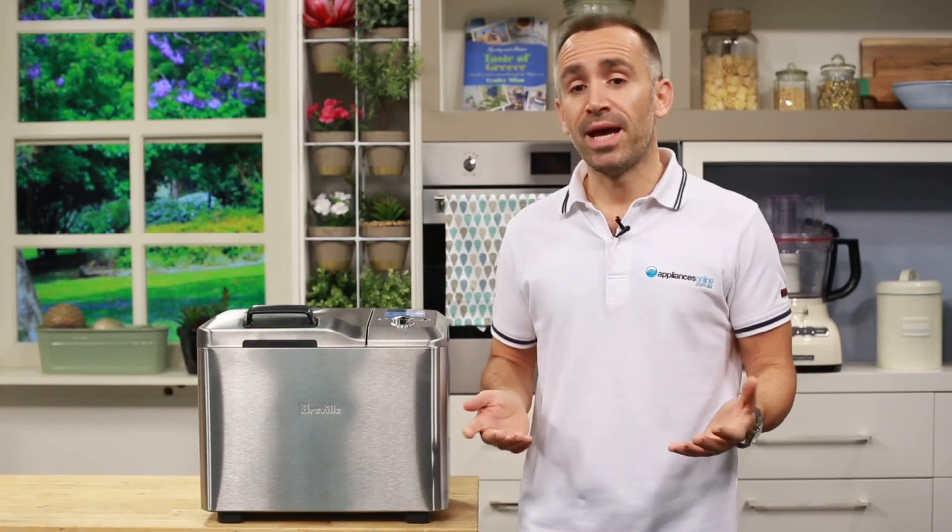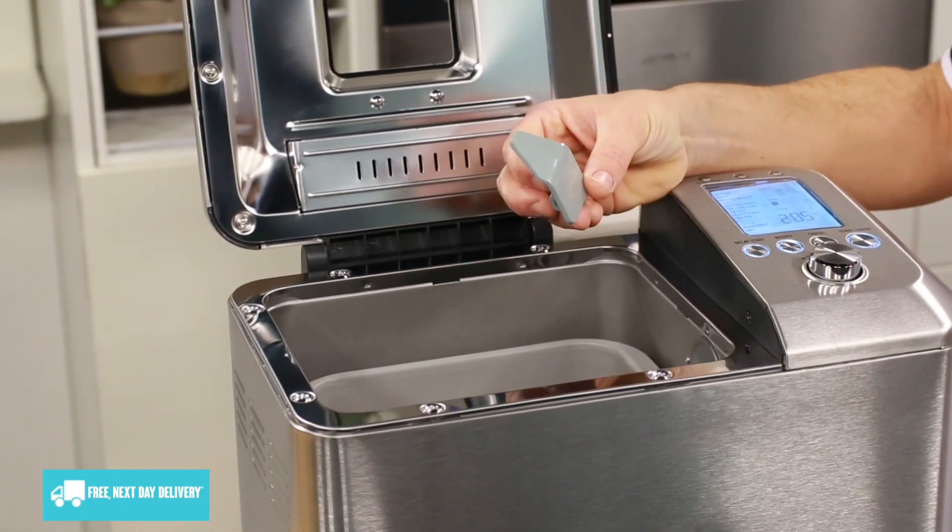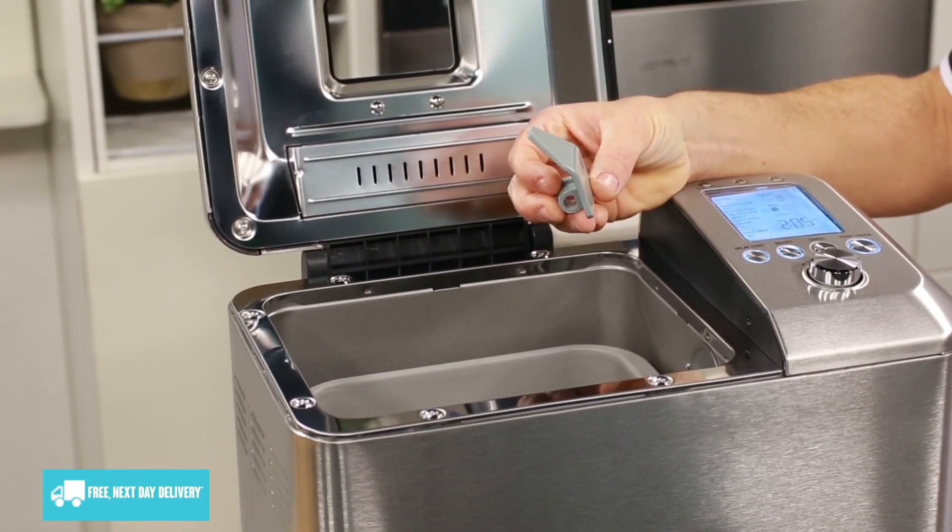Additional features include a built-in yeast proofing function, automatic fruit and nut detection, and a keep warm function to keep your freshly baked bread warm for up to one hour. With its sleek design and compact size, the Zojirushi Home Bakery Virtuoso Plus is perfect for home bakers of all levels. The clear LCD display and intuitive controls make it easy to navigate and customize your settings.